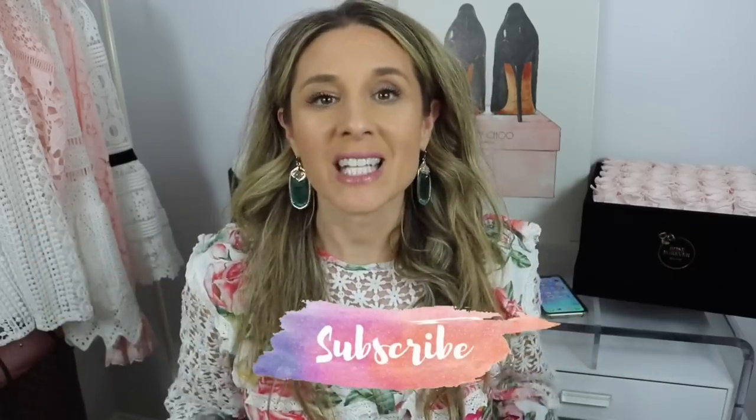Ever since I did that video I have gotten a lot of messages saying, 'Amber, can you do a dedicated video on this bag? Can you show what fits, show ways to wear it, the positives and the negatives?' So I thought, absolutely! That's what this video is going to be all about today. If you guys are new to my channel make sure to hit that little subscribe button, and if you want to hear me talk all about this bag, keep watching.